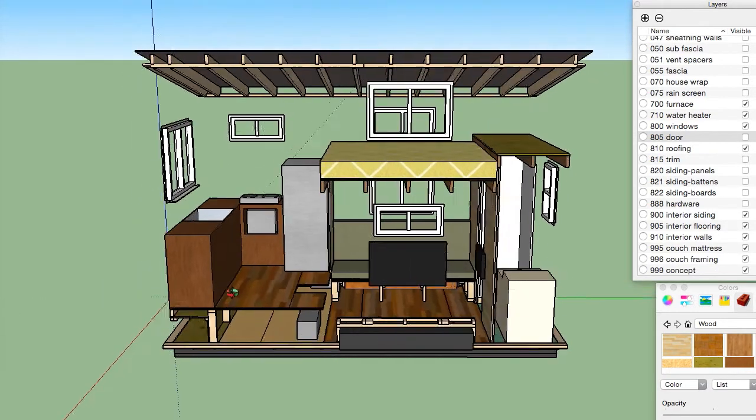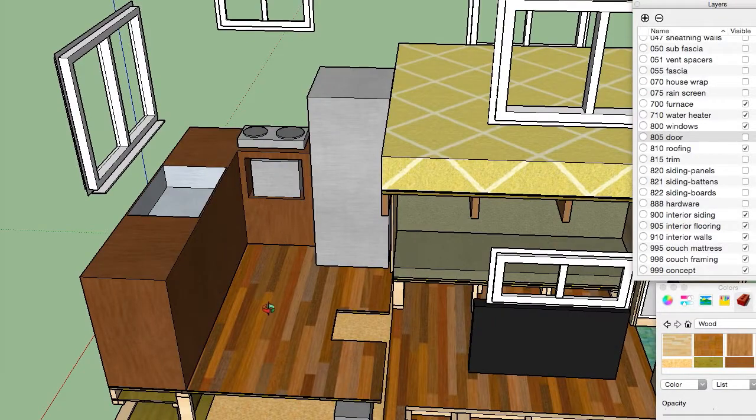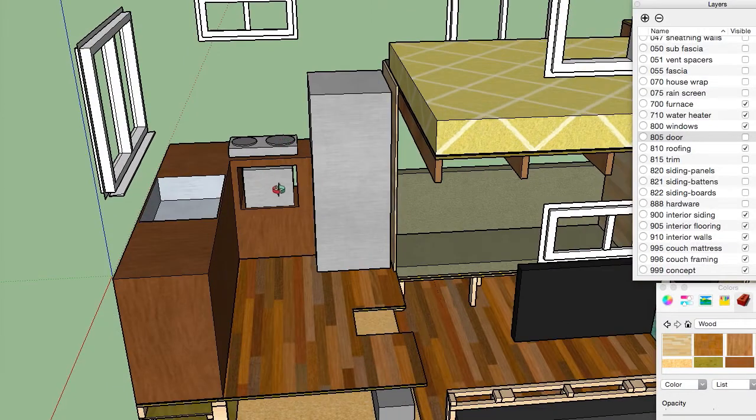Coming inside the front door you'll enter into the kitchen. The kitchen is about six feet wide this way and three feet wide that way. We're gonna have a full double sink and then here we got a toaster oven, a cooktop and a standard apartment sized fridge.